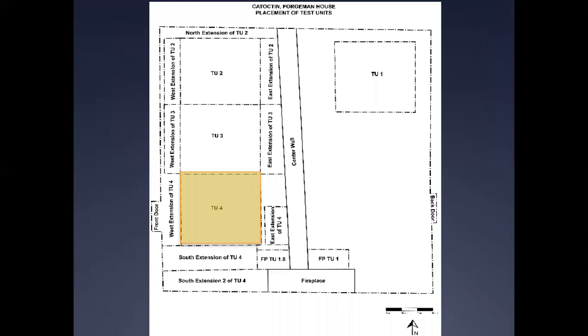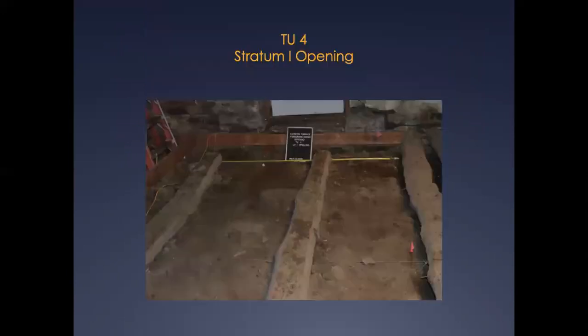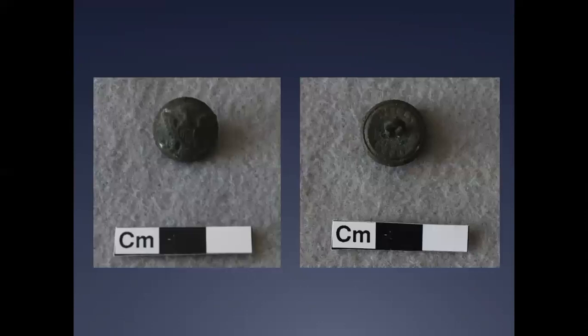The majority of military finds from the Forgeman's House derived from TU-4 and its extensions. Another brass cuff-sized button was recovered from Stratum 1 of TU-4, bearing a similar symmetrical spread eagle design with lined shield device. Unlike the button previously described, the back mark on this example remains in good condition. This back mark — Scoville's & Co. Extra — dates from 1840 to 1850 and represents one of the primary producers of buttons for U.S. military uniforms before and during the Civil War, the Scoville Company, operating out of Waterbury, Connecticut.